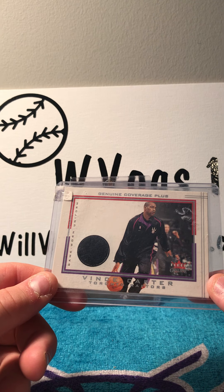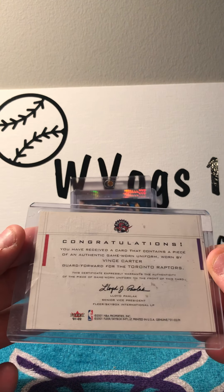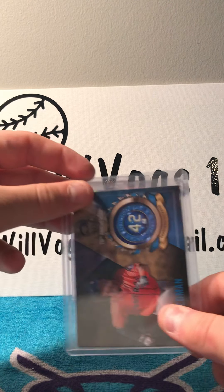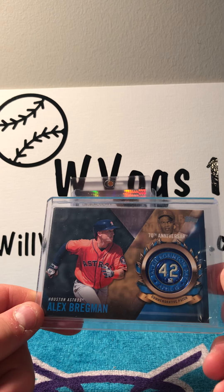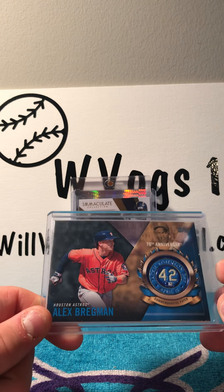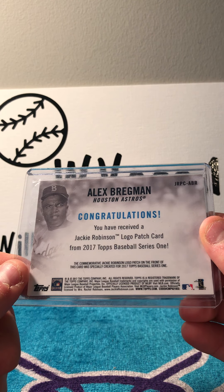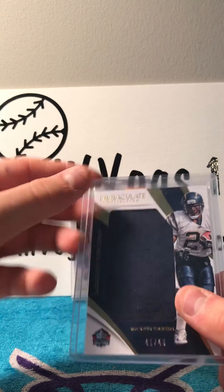Then I got a genuine coverage plus of Vince Carter with a Toronto Raptors game-worn uniform from 2001. Then I got a 70th anniversary commemorative patch of Jackie Robinson, and it is an Alex Bregman card.